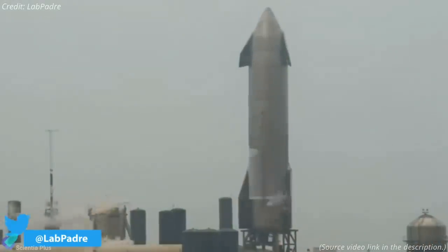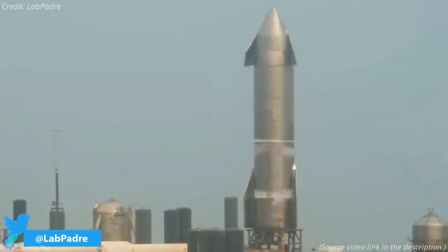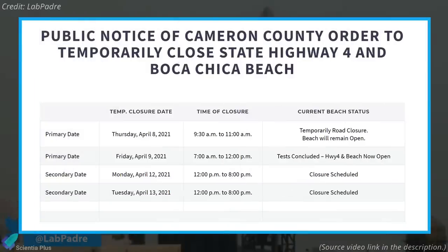SpaceX will most likely spend another one or two days inspecting Starship SN15 and removing the hydraulic ram used to simulate thrust from the launch mount. Once SN15 and its mount are cleared, SpaceX can move into static fire tests. A recent public notice from Cameron County ordered a temporary road closure on April 12 and 13, indicating that SpaceX is planning to conduct the next round of tests on SN15 as early as Monday.